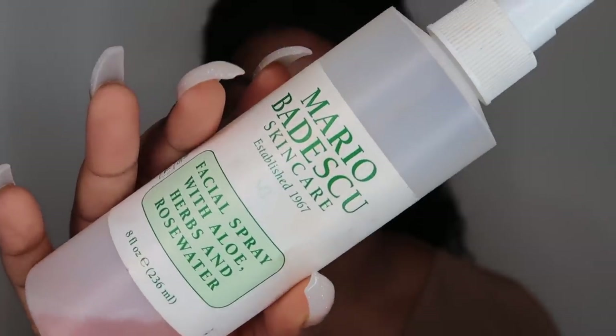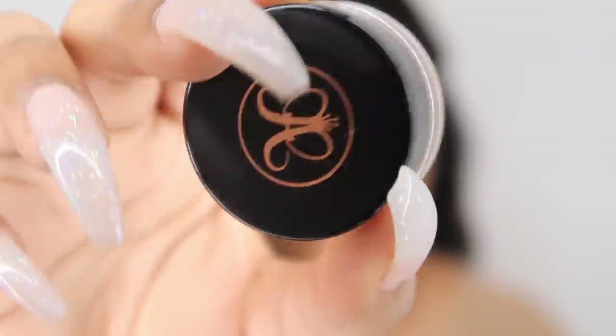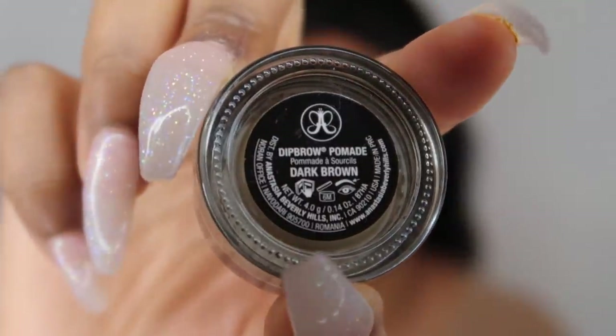First we started off by cleaning my face using Garnier SkinActive Micellar Water — just put some on a cotton pad and wipe off your face. Next we've got the Mario Badescu spray, which really refreshes the skin and makes you glow. Then we grab the Dipbrow ABH brow pomade.